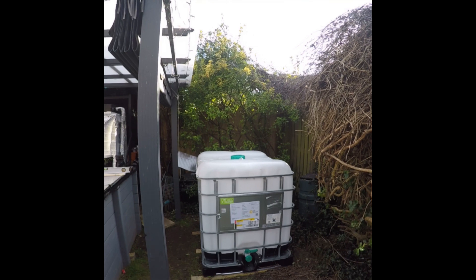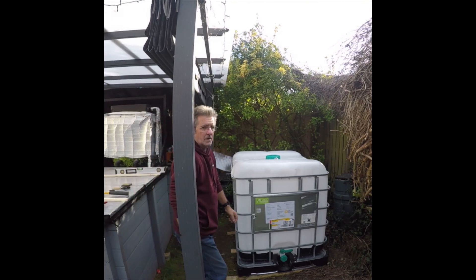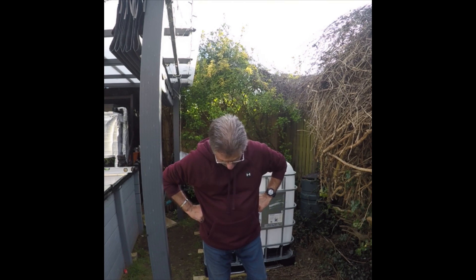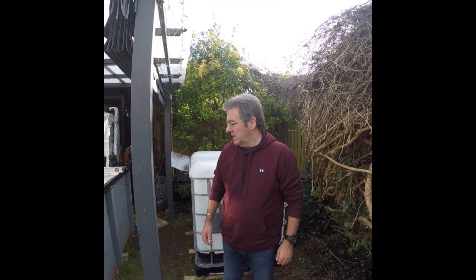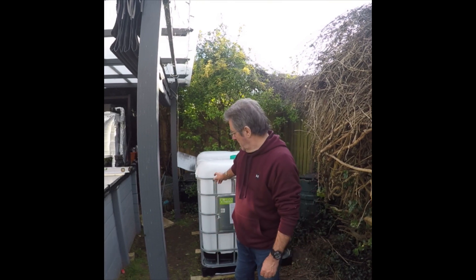That is what Andy would say — jobs a good'un! Hi guys, it's me back again, following on from yesterday's video when I struggled with my good friend and neighbour next door Dean to get the IBC round here. What I've actually done today is cut it down — I'll show you.